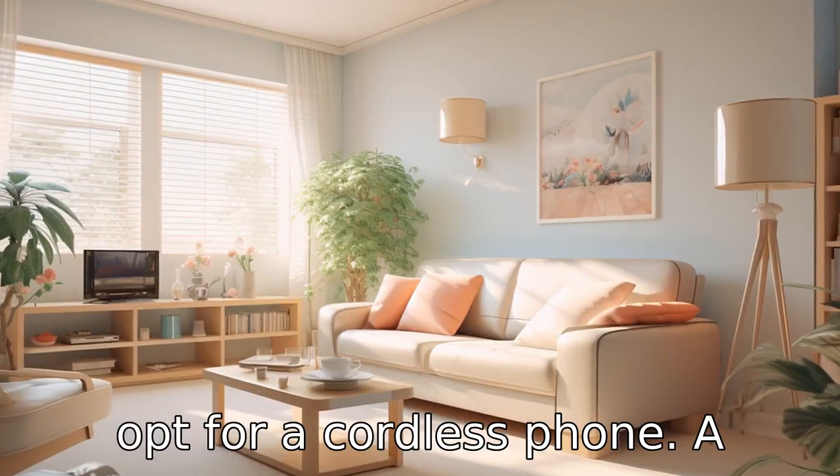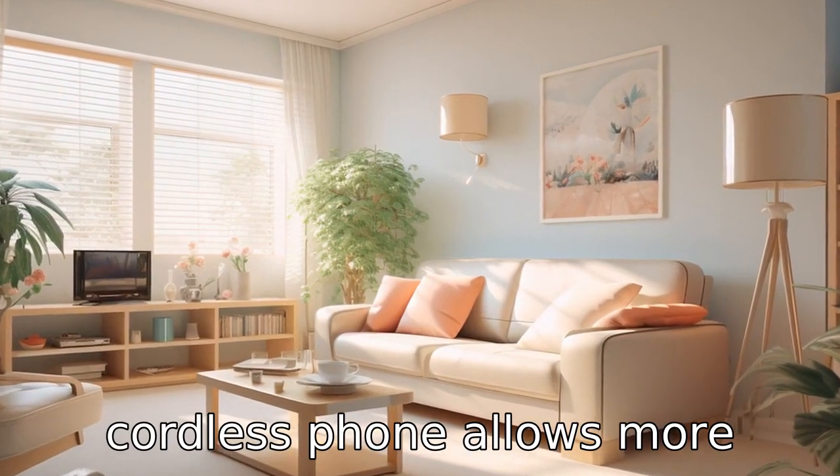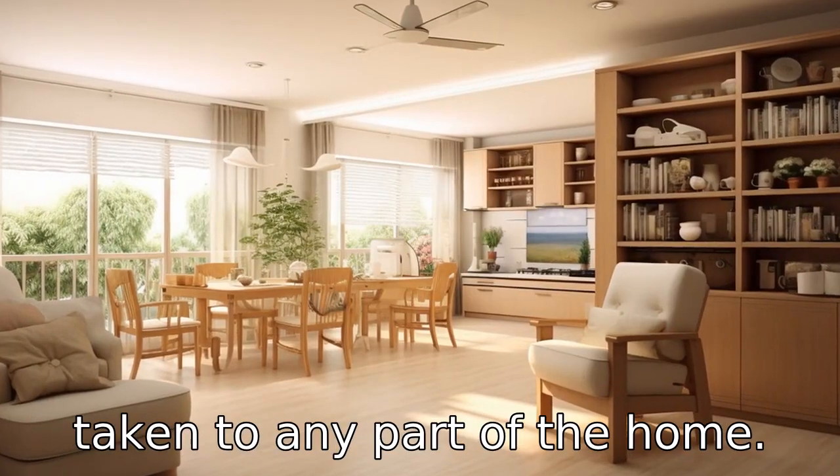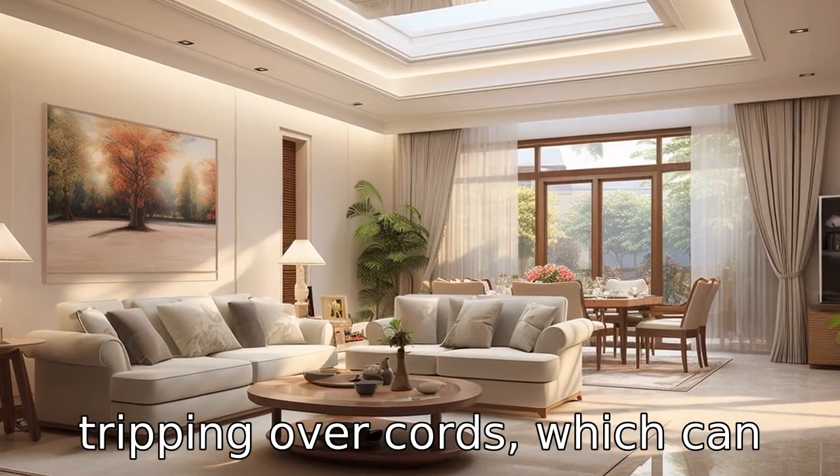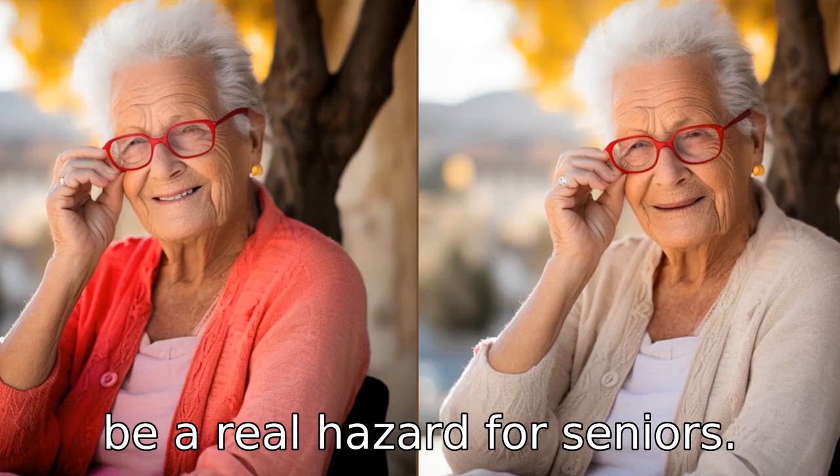Tip 8: Opt for a cordless phone. A cordless phone allows more freedom of movement and can be taken to any part of the home. It also reduces the risk of tripping over cords, which can be a real hazard for seniors.